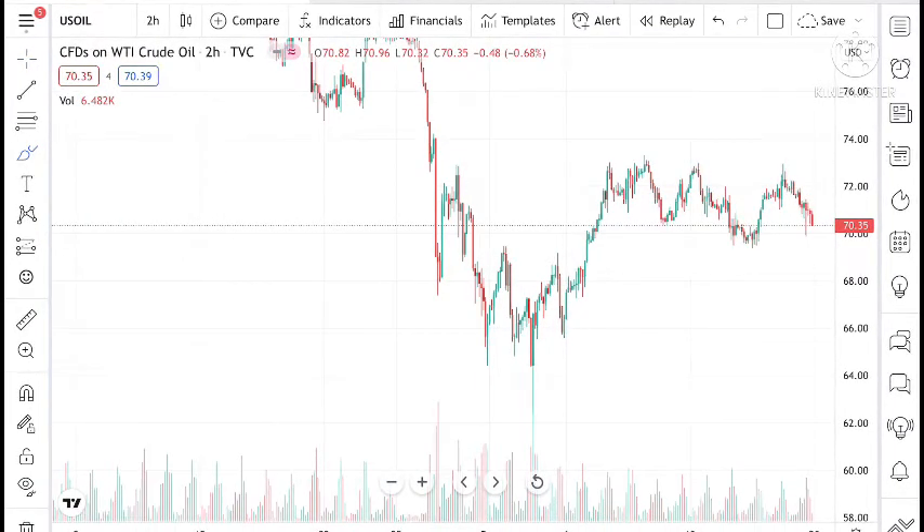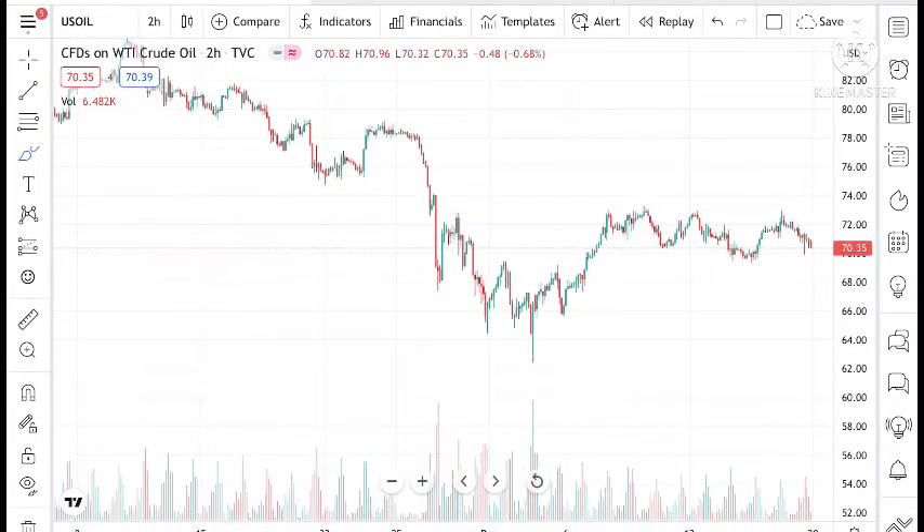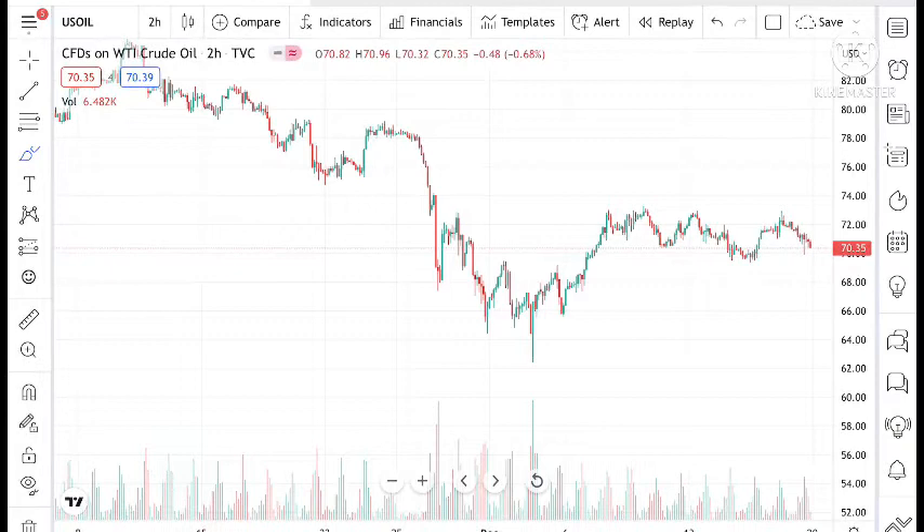Hello everyone and welcome to my channel Obama Trader. Today in this video I will tell you how the crude price has moved in the last week and how the crude price can move in the next week.